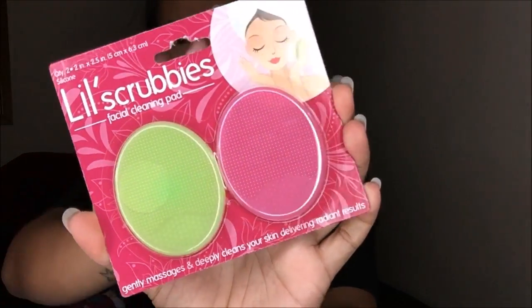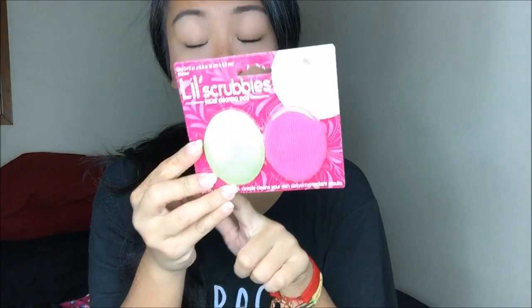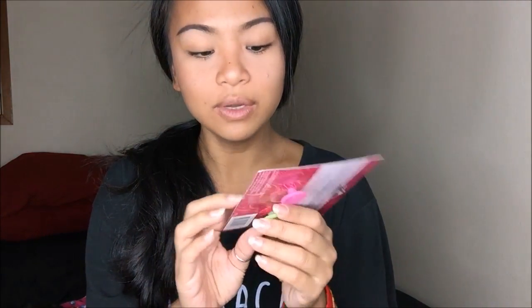I wanted to try this out because my Clarisonic is lost somewhere in a box at my parents' storage or possibly the shop. So I got these little scrubby facial cleaning pads. It comes with two — one is pink and one is green. I got it for $1.98 and I'm going to do a first impression to see how well it works.